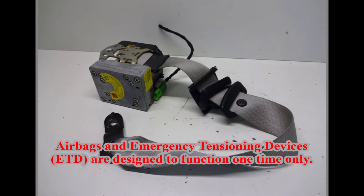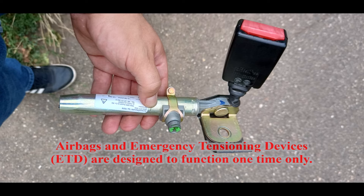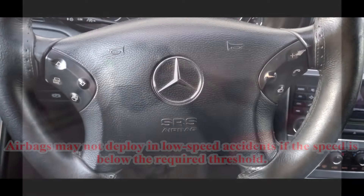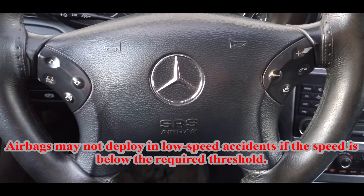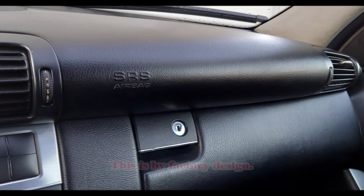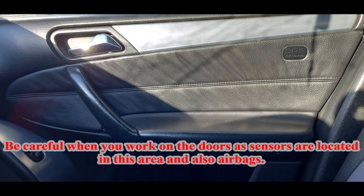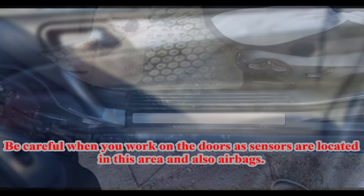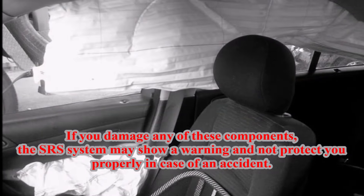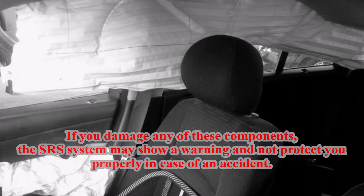Airbags and emergency tensioning devices (ETD) are designed to function one time only. Once these systems deploy, they must not be reused. Airbags may not deploy in low-speed accidents if the speed is below the required threshold — this is by factory design. Be careful when you work on the doors, as sensors and airbags are located in this area. If you damage any of these components, the SRS system may show a warning and not protect you properly in case of an accident.